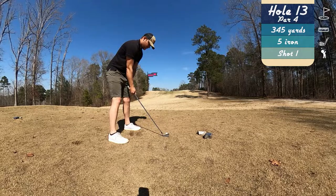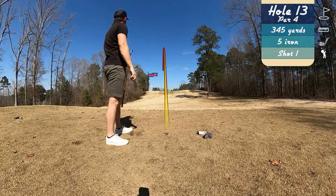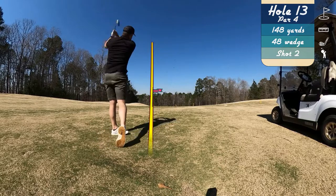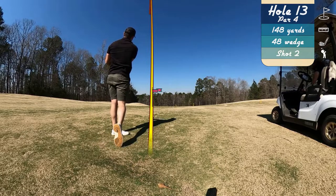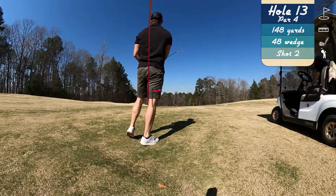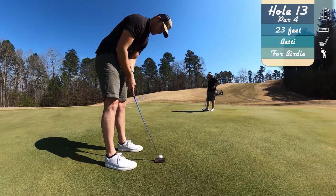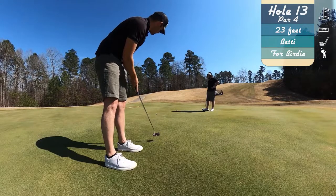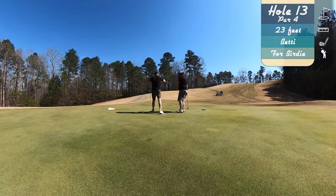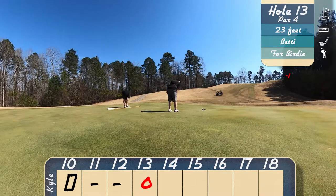On to 13 for another mid-range par four. We've taken five iron off the tee, and went against my Arcos recommendation here — I just felt like it was playing a lot shorter. So we hit a 48 wedge from 150. Green in reg, right on the left-hand side, about 23 feet from the hole. And we drop a birdie in there — just had a real good line on that, and the putter is just heating up.